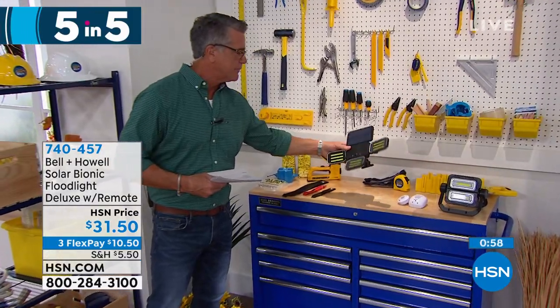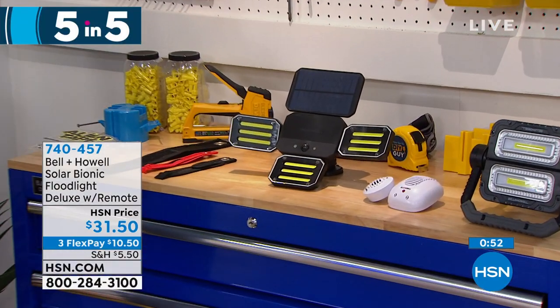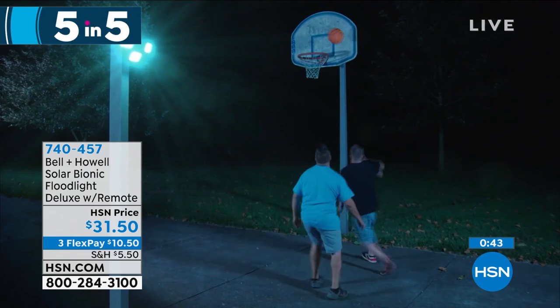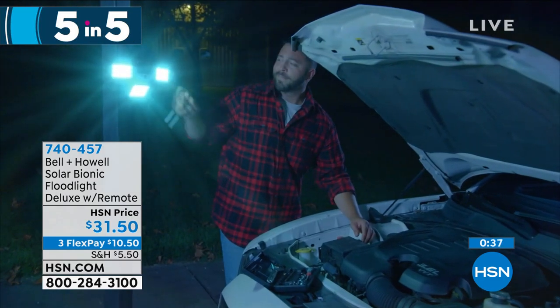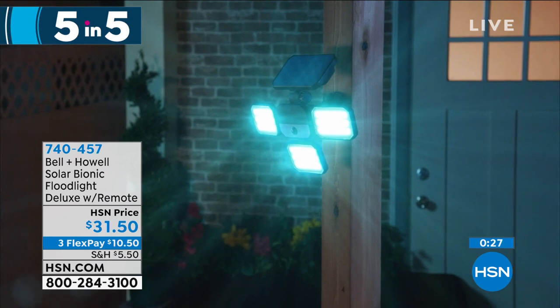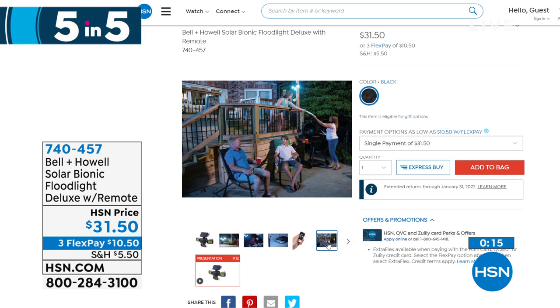Just make sure the solar panel — which is jumbo-sized — faces the sun. Open it up and it's all COB LED. It also has a motion sensor in the center, so you can use it for motion-activated or with the remote for full-time light anywhere. It is $31.50, item number 740457. Next: pest repellers — I can't get enough of these. You get a nine-pack: three ultrasonic regular repellers, three micro-size ones with the same power, one with an LED, one with an LED and extra outlet, and one with an outlet.